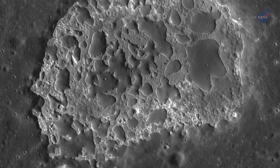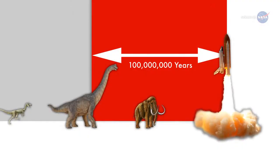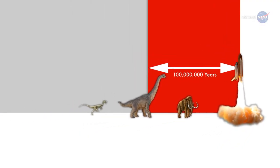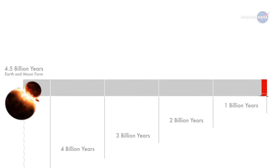The older a landscape, the more craters it contains. Some of the IMPs they found are very lightly cratered, suggesting they are no more than 100 million years old. 100 million years may sound like a long time, but in geological terms it's just the blink of an eye.